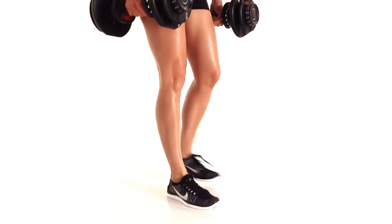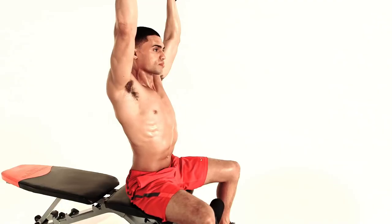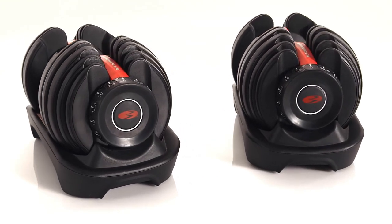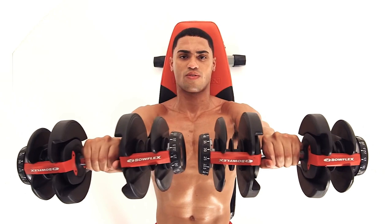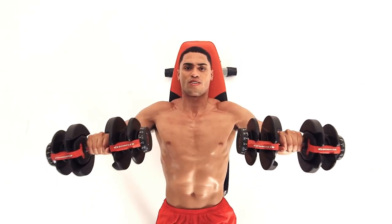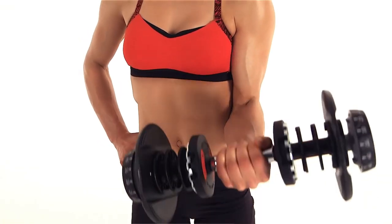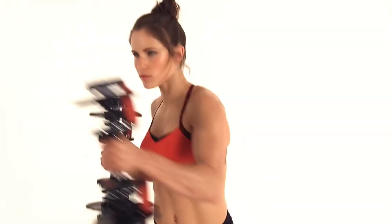They are suitable for a wide range of exercises, including chest presses, shoulder raises, bicep curls, and more. The Bowflex SelectTech 552 Adjustable Dumbbells are an excellent investment for anyone looking to build a home gym or enhance their workout routine. With their quality, ease of use, and advanced features, they are sure to take your fitness journey to the next level.